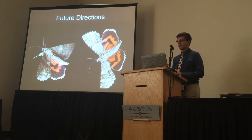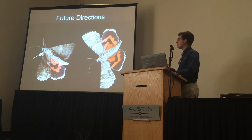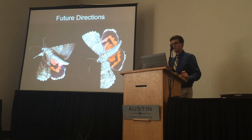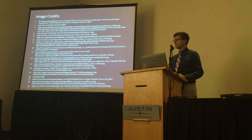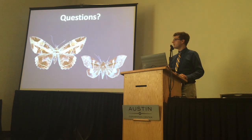Future directions include studying the evolution of startle coloration, probably the most charismatic aspect of aerobine moths, which appears throughout the subfamily in different ways. Another potential direction is studying the evolution of host plant preferences and how they relate to the economic impacts of some aerobine moths. I'd like to give credit for some of the images I borrowed, and thank my colleagues in the Kawahara and Brown Labs for their help with this project.